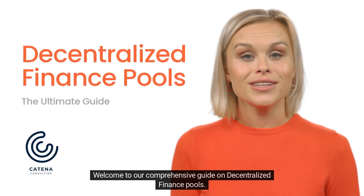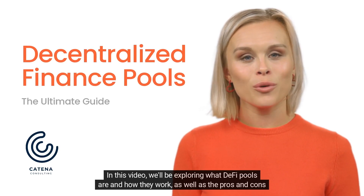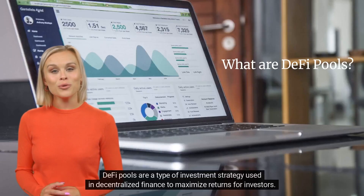Welcome to our comprehensive guide on decentralized finance pools. In this video we'll be exploring what DeFi pools are and how they work, as well as the pros and cons of this exciting investment strategy.